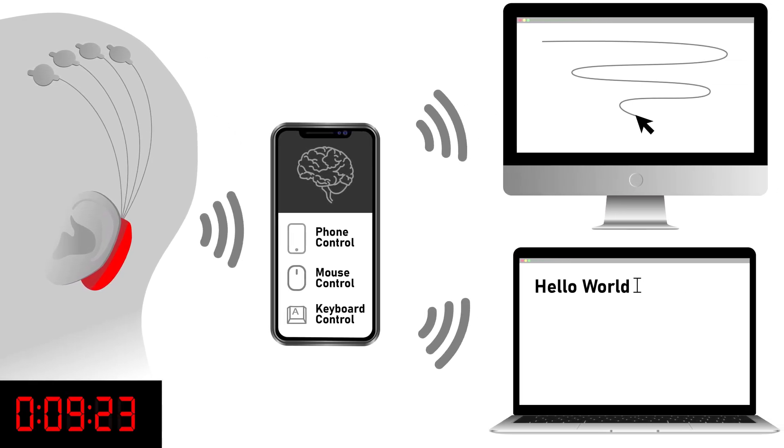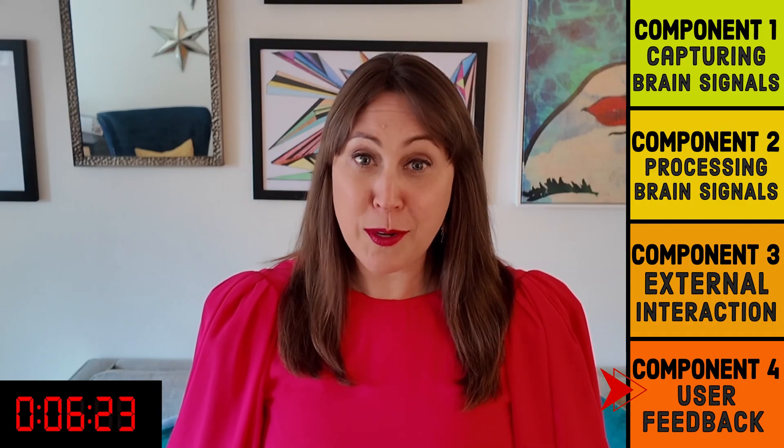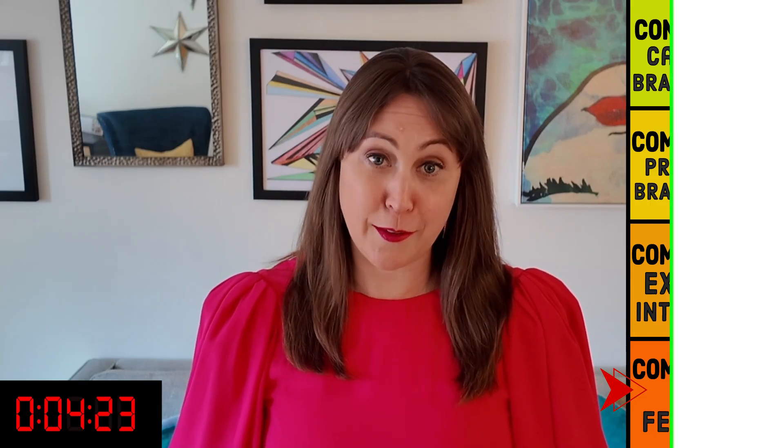How this feedback is relayed is completely dependent on the external device, but I wouldn't be surprised if technology design in the future is influenced by the desire to leverage BCIs. What a cool way to help others and apply your engineering skills at the same time. If you want additional information or to learn about some of the history of BCIs, make sure to check out the links on our page. Have a great weekend.